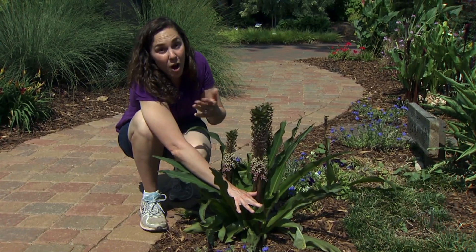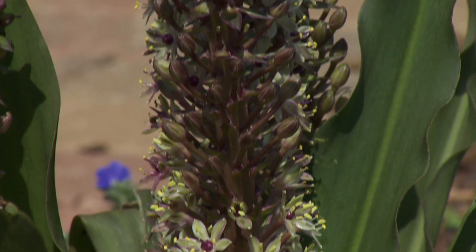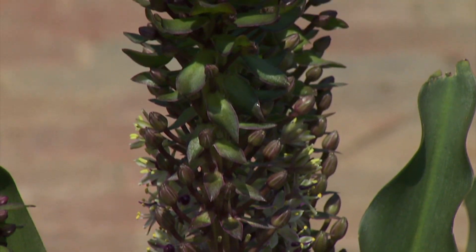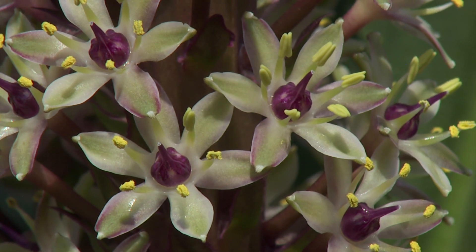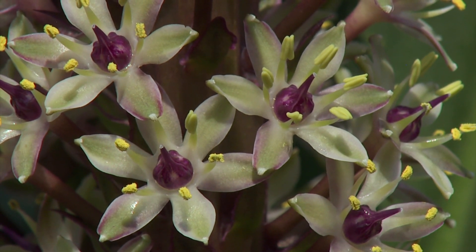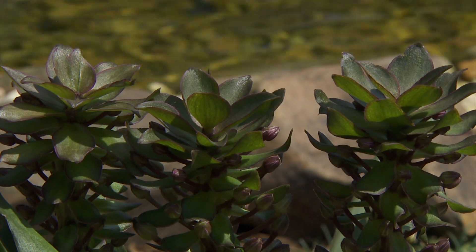It gets its common name, pineapple lily, because of the flowers. The flower stalks stand up a little bit taller than the foliage, and they produce clusters of flowers along the stem, topped by a little tuft of leaves. That's where we get that pineapple look.